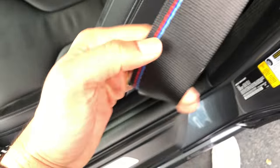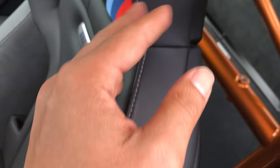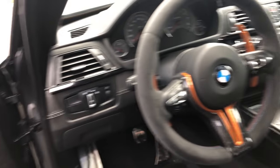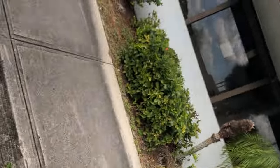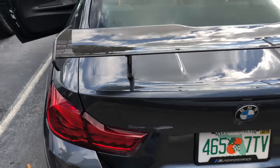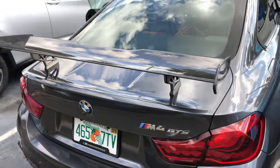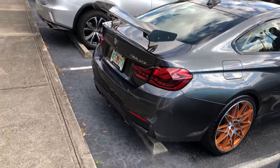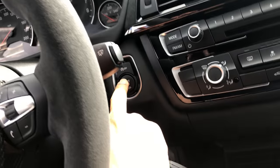Look at the seats, little hole in here. Look at the seatbelts — M seatbelts, there's the M logo, love it. Only has about 2,000 to 3,000 miles on it. Look at those wheels — Pilot Sport Cup 2s on there. This is gorgeous.